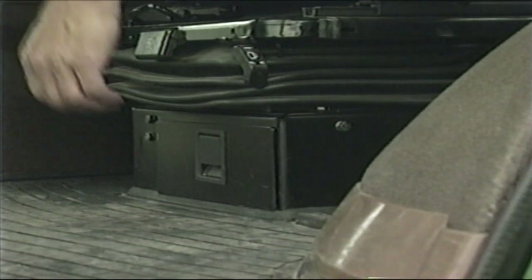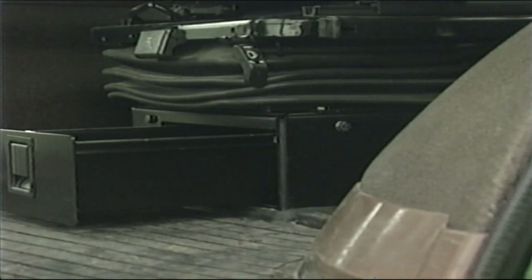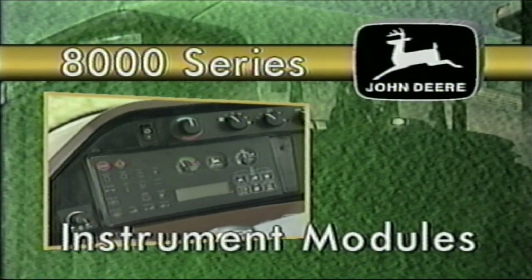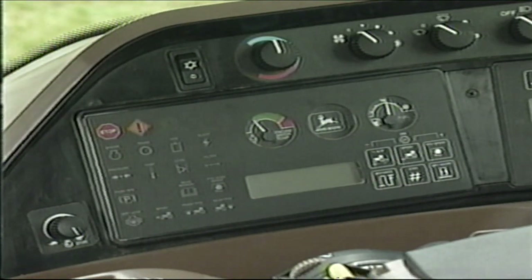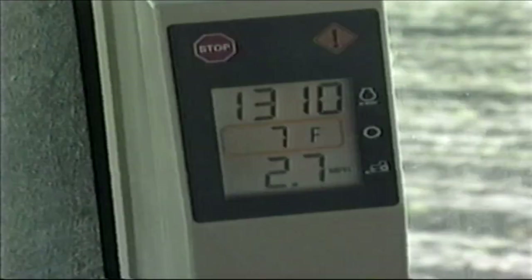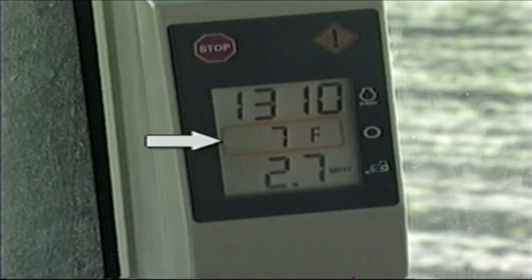If you have a deluxe Command View cab, there will be a special storage drawer located underneath the operator's seat. The 8000 series tractor has two instrument modules. This module on the right console is known as the vehicle monitor, and this is called the corner post display. The corner post display has LCD readouts for ground speed, the gear that has been selected, and the engine RPM.